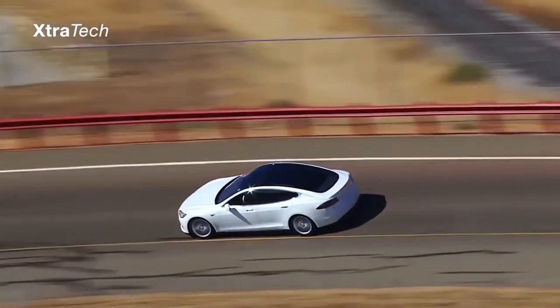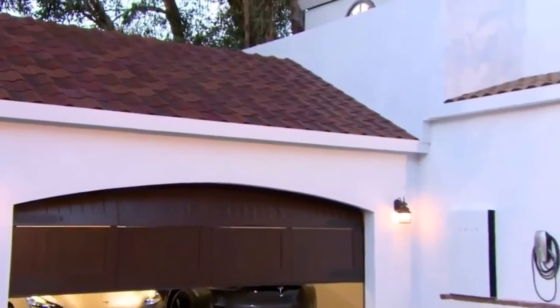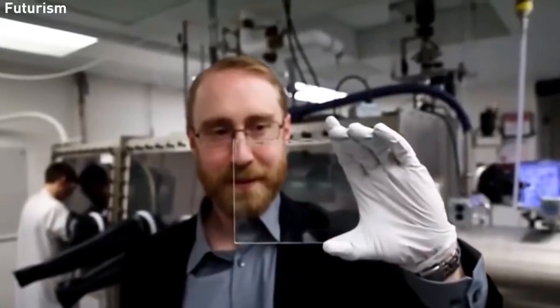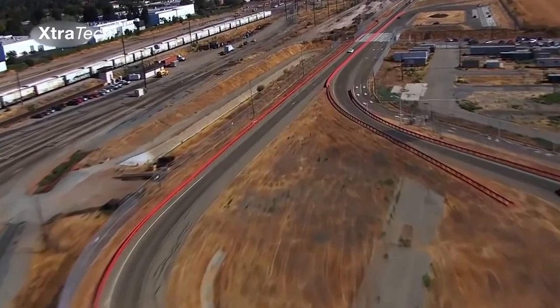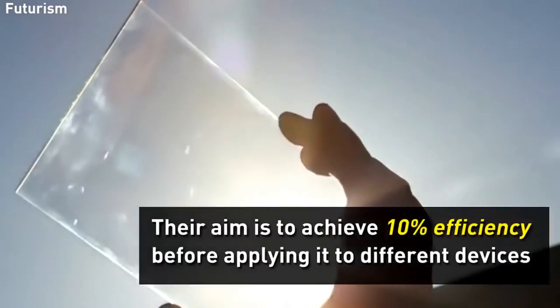Tesla's solar roof for the Model 3 will likely look a good bit different than Tesla Energy's solar roofing system. Solar glass tiles will likely be used instead of an opaque surface, meaning the solar panel will still be somewhat transparent while still being able to generate energy. By incorporating this into a product like the Model 3, clear solar technology would likely get a huge boost due to the increased revenue.